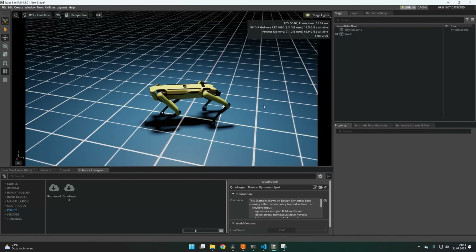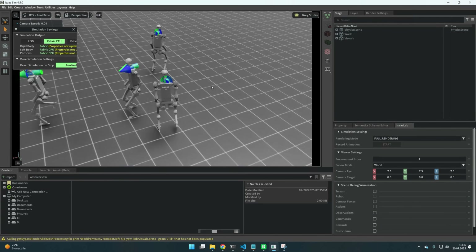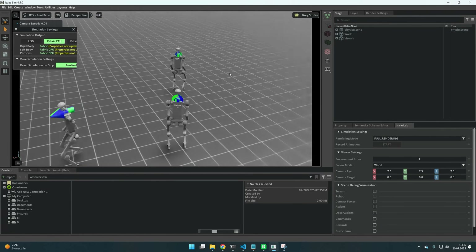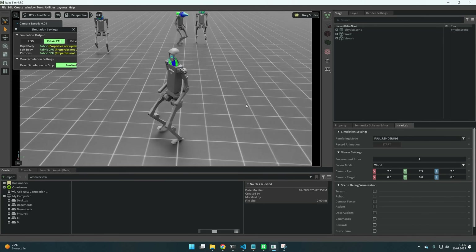You can also run policies for robots like Spot from Boston Dynamics and train your own for this robot, or for example for humanoids. This policy took me about 20 minutes to train and as you can see it works quite well, and it runs all in IsaacLab or IsaacSim. To me it really feels like a computer game, but one that is productive and really interesting.